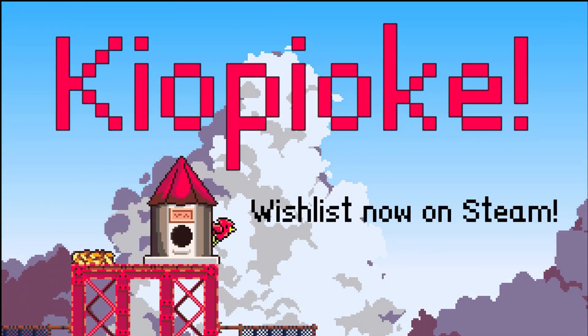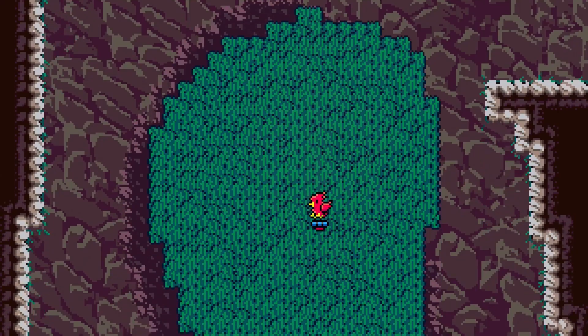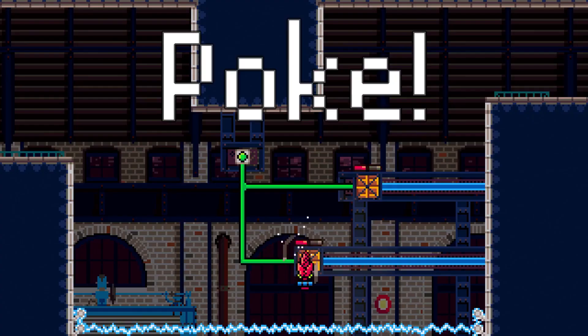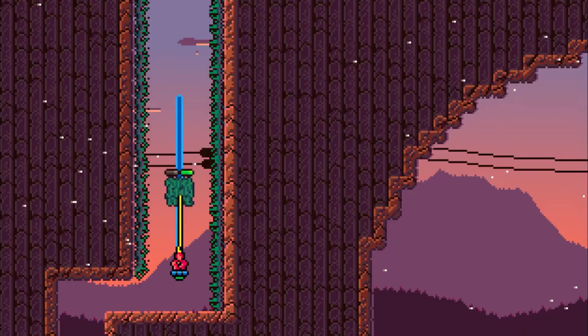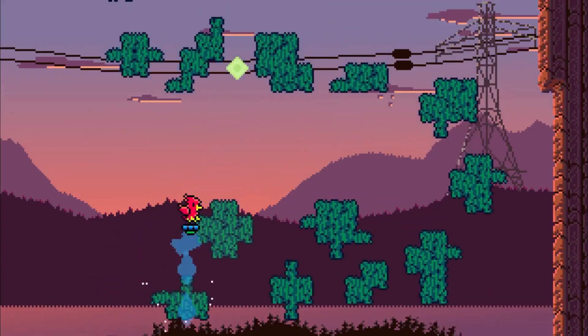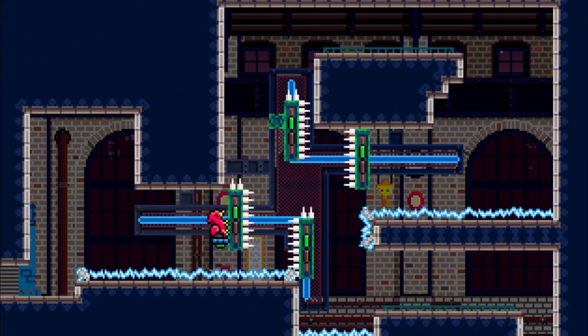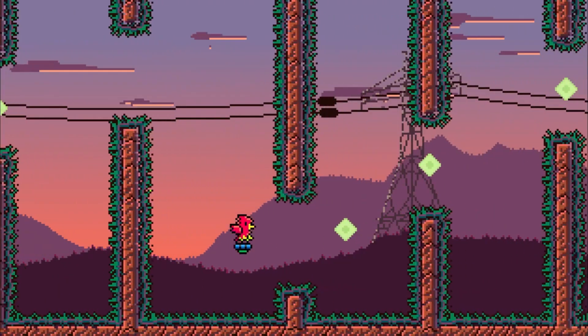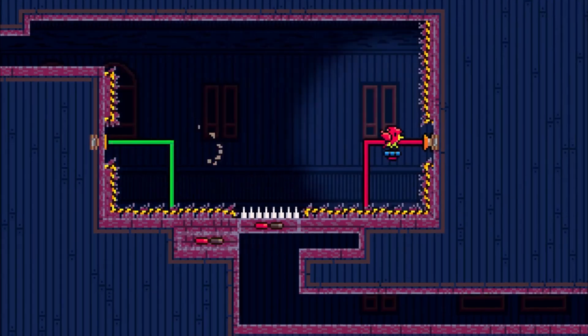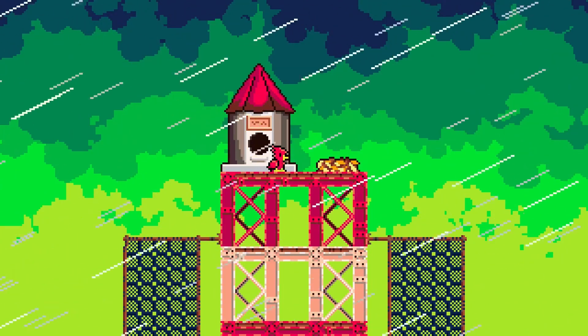Descubre un nuevo mundo de plataformas y rompecabezas con Kyopioke, un original y divertido juego en 2D creado por Hardier Software. En Kyopioke te desplazas punteando en las paredes, enfrentándote a niveles desafiantes llenos de obstáculos. Los personajes vivaces y el mundo encantador te mantendrán enganchado. La trama conmovedora se centra en la resiliencia y la amistad de un pájaro con un ala lesionada, ofreciendo una narrativa profunda que te cautivará.